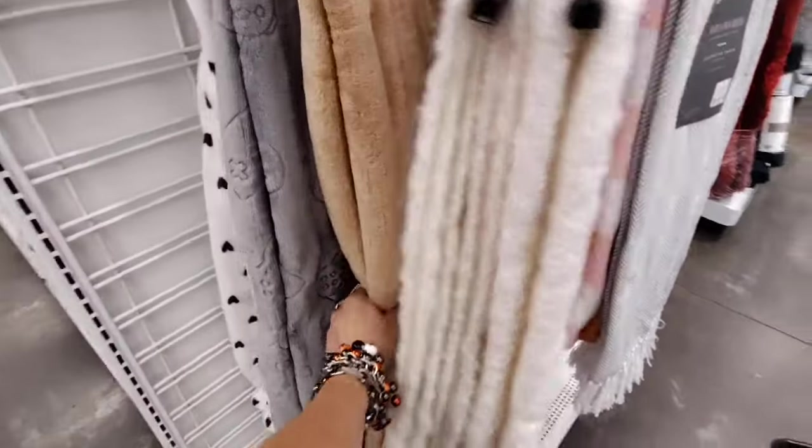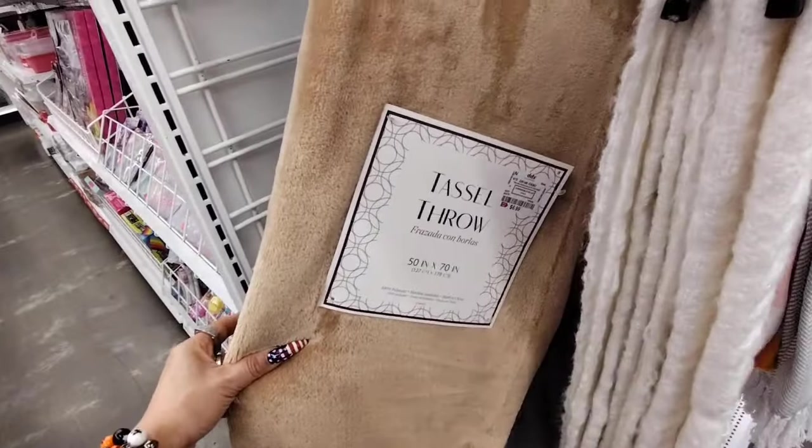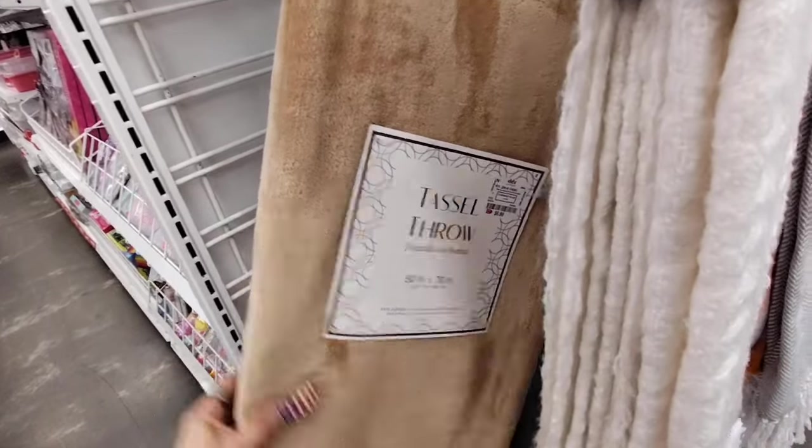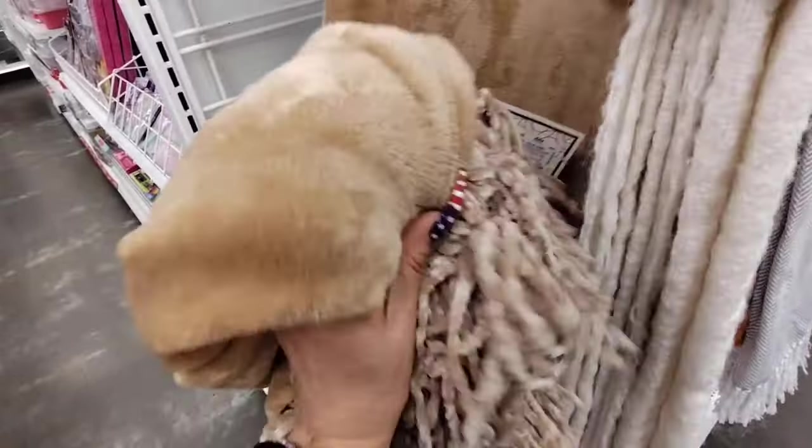They also have this tassel throw perfect for fall — it's a camel color, 50 by 70, $6.99. Look at the beautiful chenille trim and the tassels.